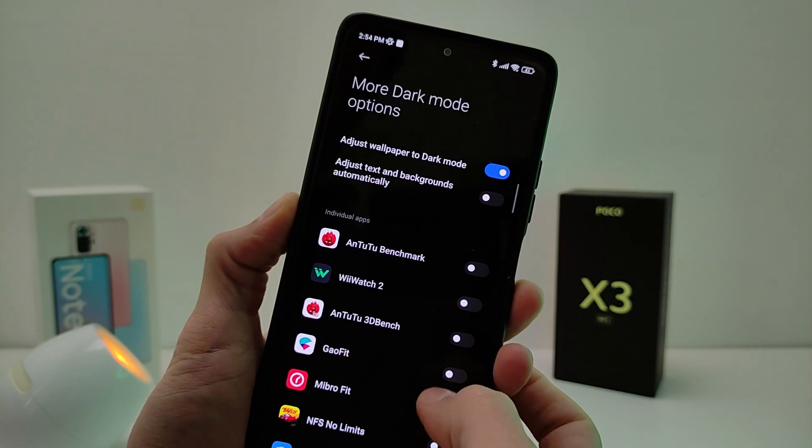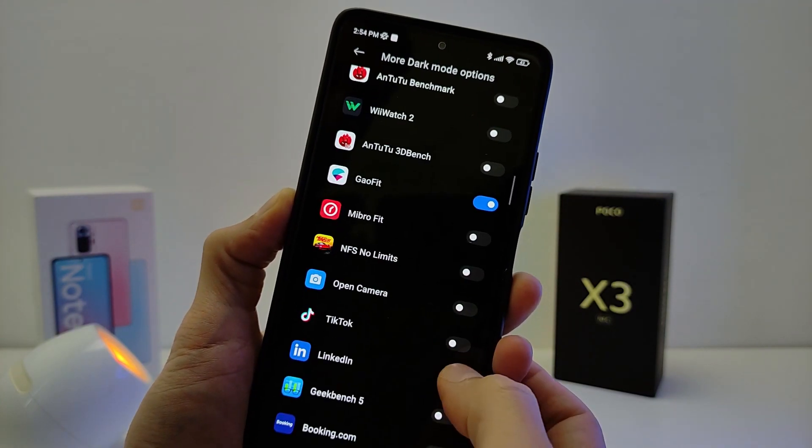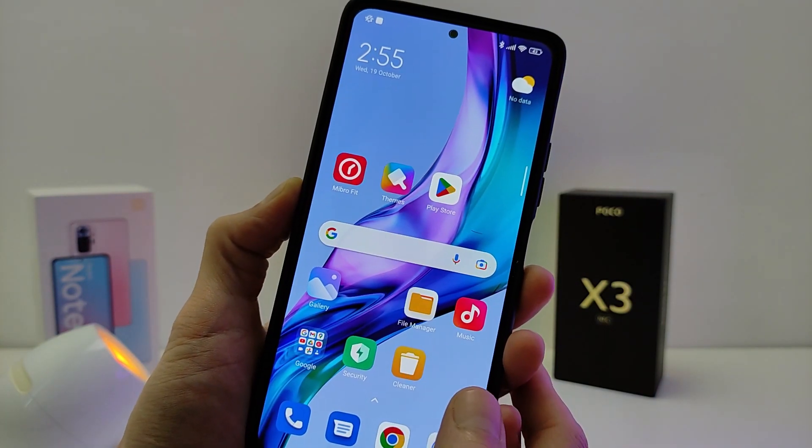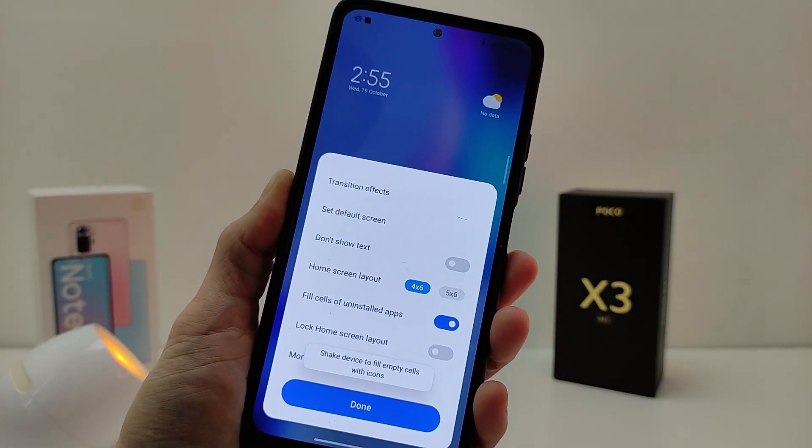Enhanced dark mode is back. If an application does not support dark mode, you can now force it on. There is also a new version of the desktop MIUI with the option to not show text on icons, and a new home screen layout.